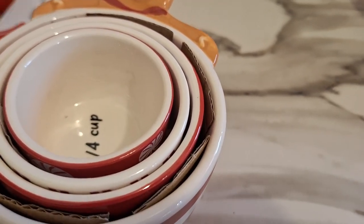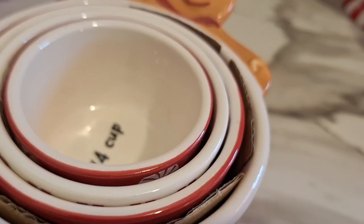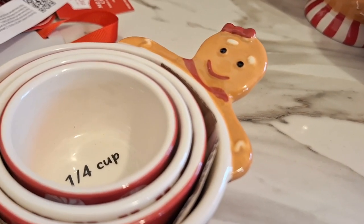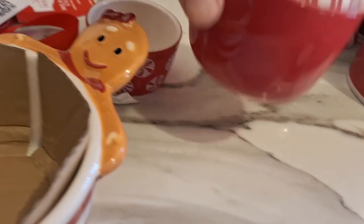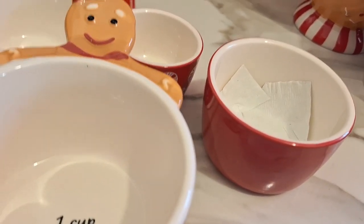Moving on to the haul! Holiday measuring cup set from Walmart — I don't remember the exact price but it was pretty affordable. I love that it has a one-third cup measure — I could never find that for some reason.